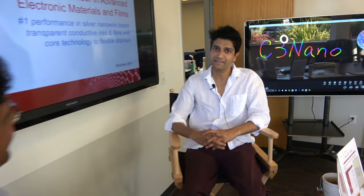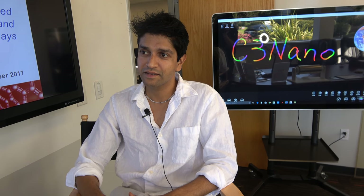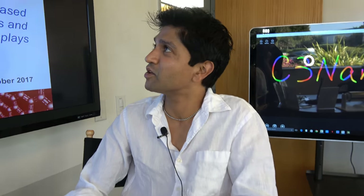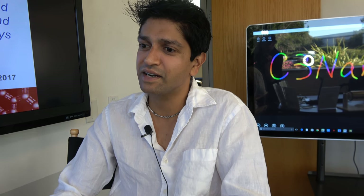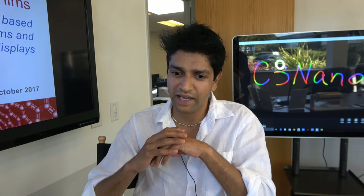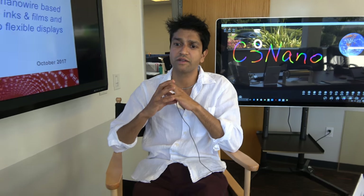Thank you so much, Ajay, for talking about the technology and the company. Please tell us a little bit about yourself. Thanks, Sri, for inviting me to give a little more information about C3nano. C3nano spun out as a startup from some of the graduate work that I did at Stanford in Professor Bao's group.